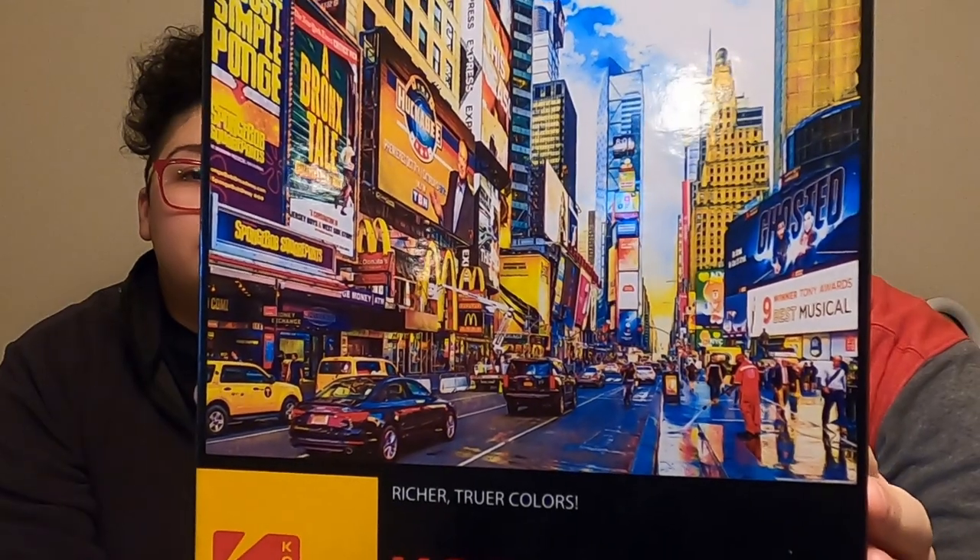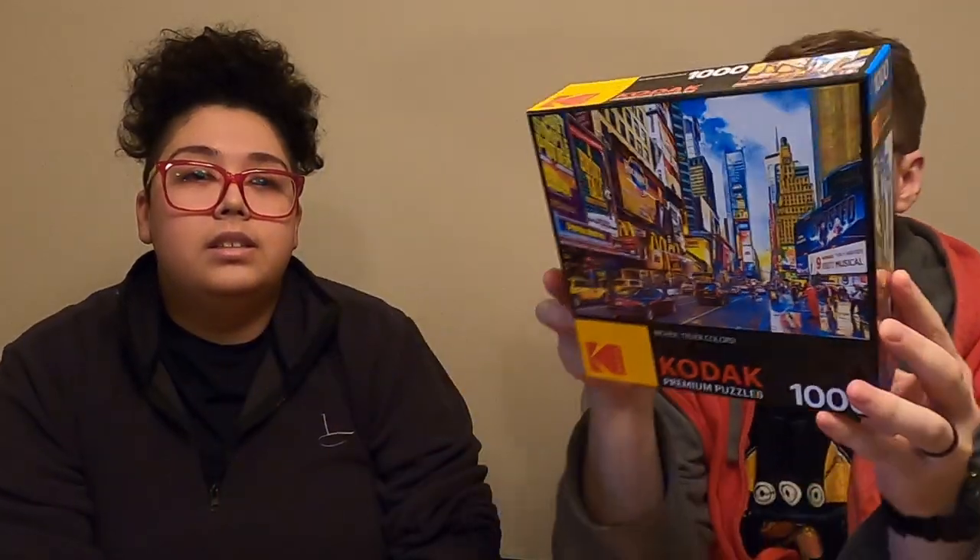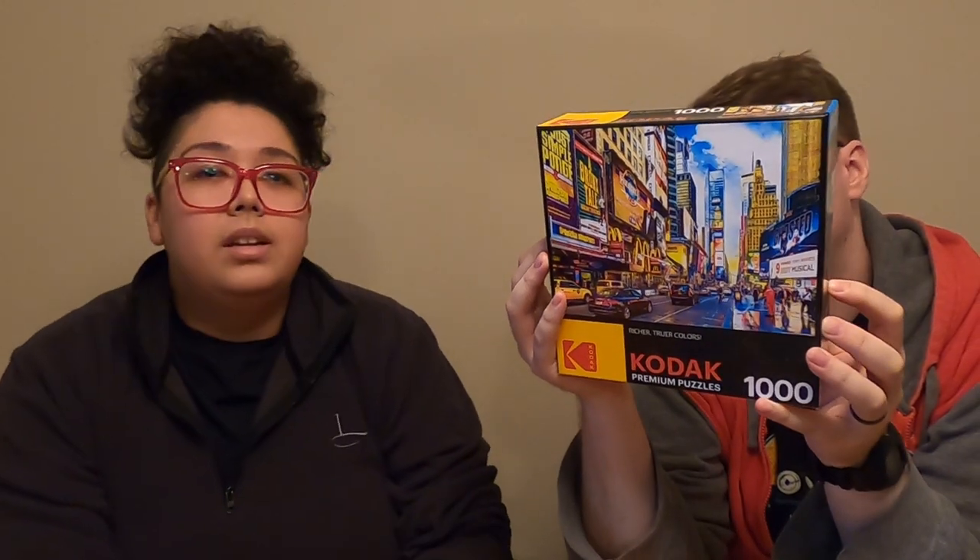Next up we have another Kodak one. This one is Times Square and 7th Avenue in Manhattan, New York. I don't know when this photo is from, but it's a very good picture. I'm pretty sure you picked that one. It's a thousand pieces, so it's going to be a little tough, especially with all those colors.